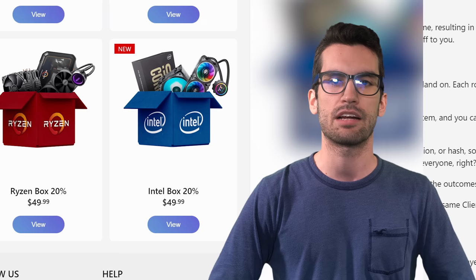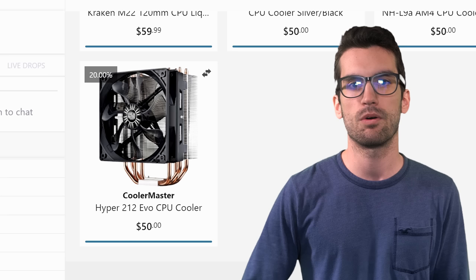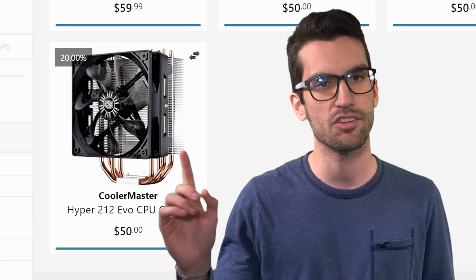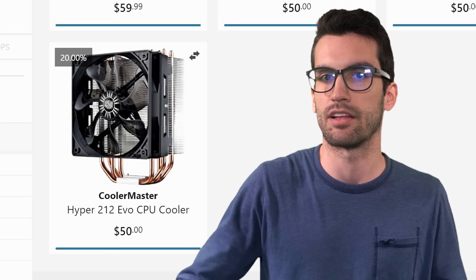HypeDrop also seems to have a problem pricing out some components. This Ryzen box costs $50, but several of the cheapest items in it have inflated market values. This Hyper 212 Evo sells on Amazon for $35 and below — that's what it's actually worth new — but HypeDrop wants you to believe otherwise. And assuming you actually win something, you can bet the site's only going to give you a fraction of its value back if you choose to cash it out.